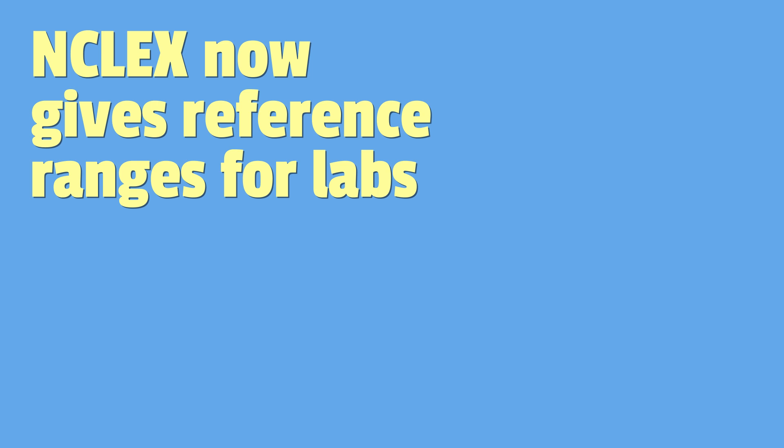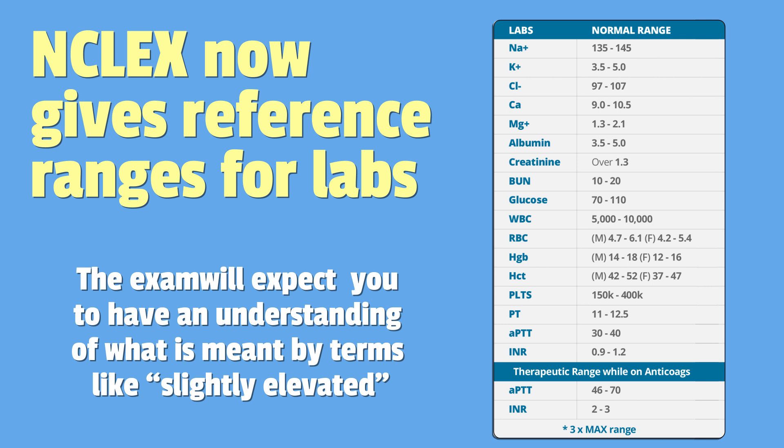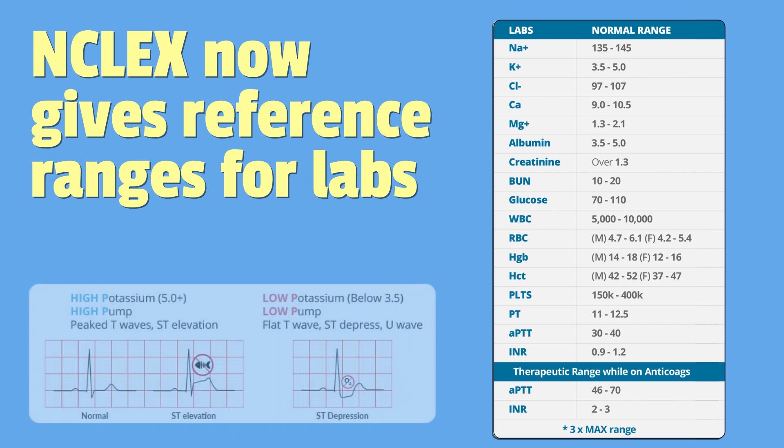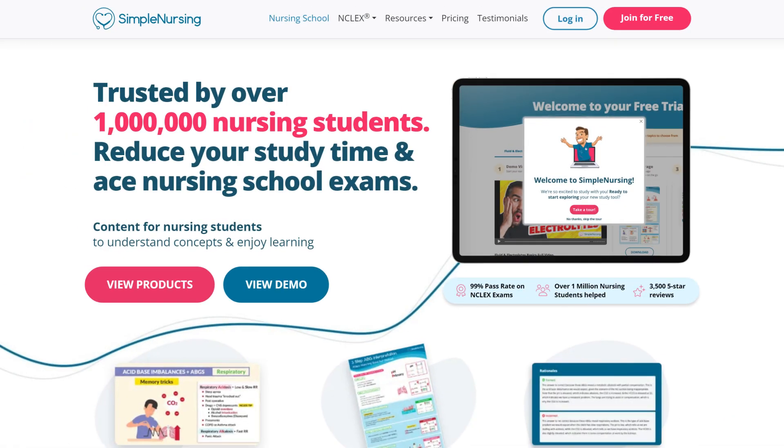Something exciting to keep in mind: the NCLEX now gives you reference ranges for labs, so you no longer have to memorize these ranges. However, there's one small exception — the exam may not tell you the exact level or the exact reference range, but will expect you to have an understanding of what is meant by terms like 'slightly elevated.' For example, you may get a question that states 'slightly elevated potassium,' and you need to understand what this means to answer the question properly.